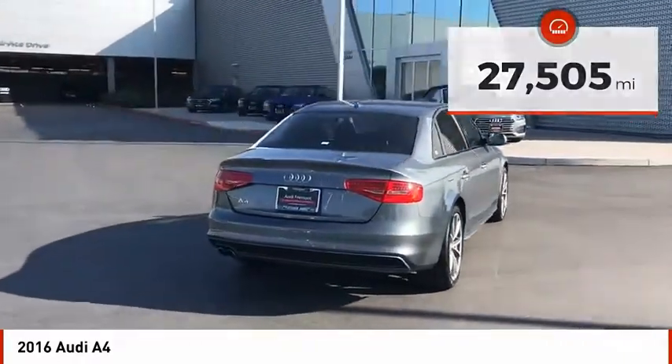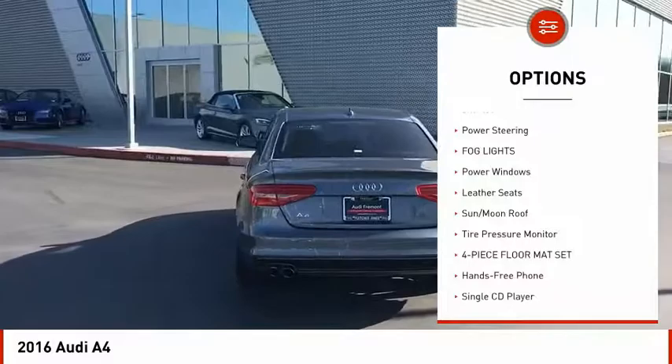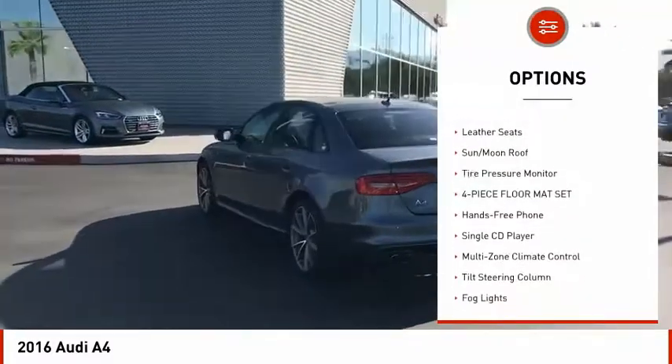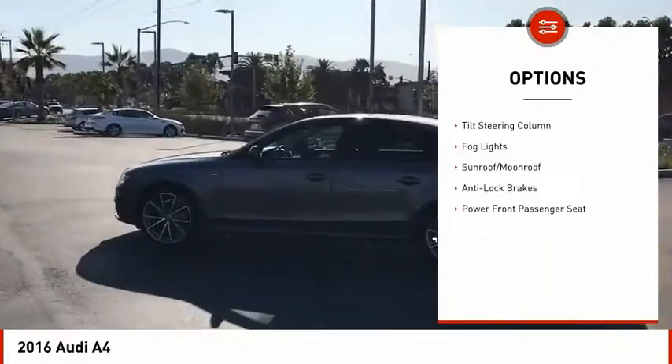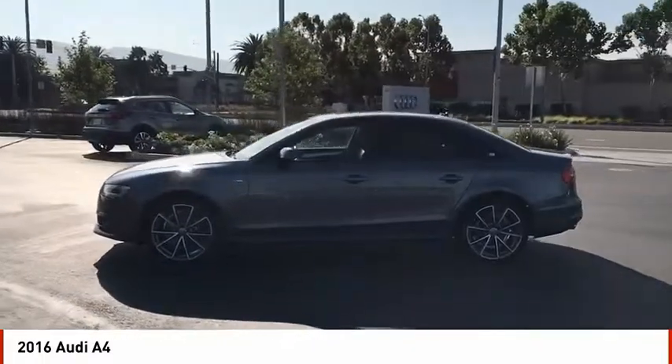Here are some of this vehicle's great options: anti-lock brakes, power steering, fog lights, power windows, leather seats, sun moonroof, tire pressure monitor, and a four-piece floor mat set.